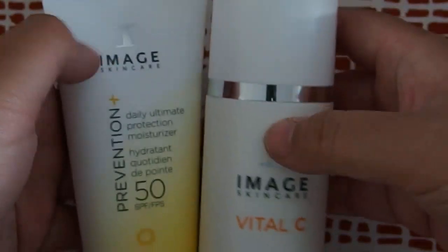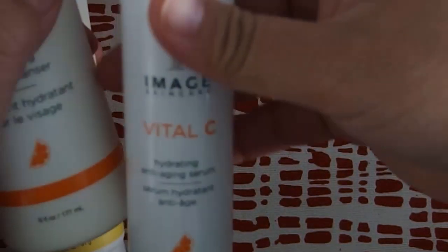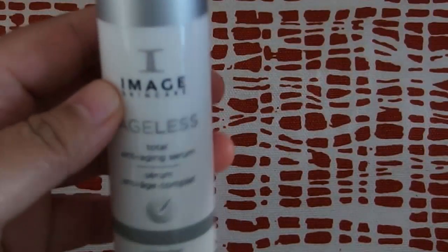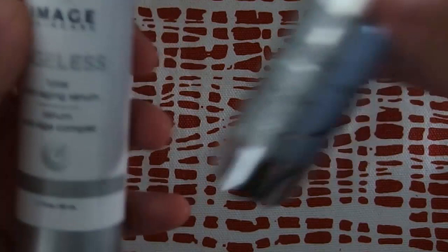So, overview of all the products: the sunscreen, the vitamin C face wash, and the anti-aging serum. The serum is in the box here. And the Ageless Total Anti-Aging Serum.